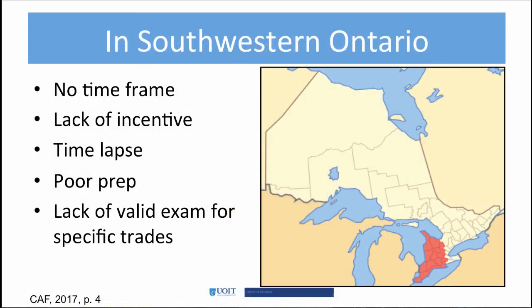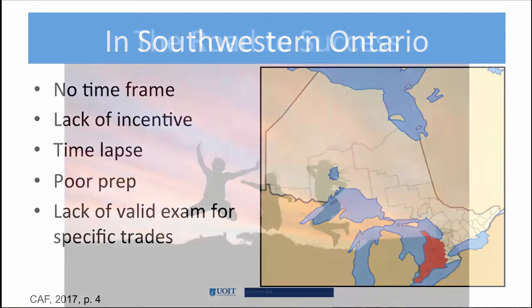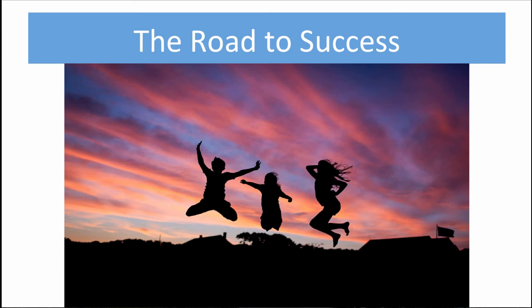The Elgin Middlesex-Oxford Workforce Planning and Development Board found that learners often can't pass the C of Q. There is no time frame for completing the final exam, a lack of incentive to pass it, a time lapse between exam booking and the actual exam date, poor preparation courses, and a lack of valid exams for specific trades. The Planning and Development Board recommends preparatory exams, increasing awareness of completion incentives, and providing online C of Q sample tests and tutoring as solutions.